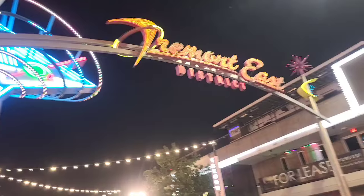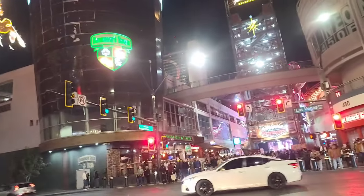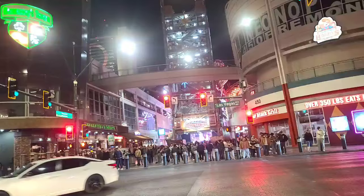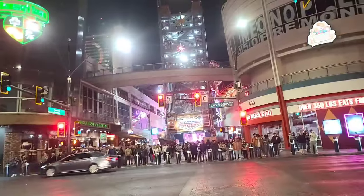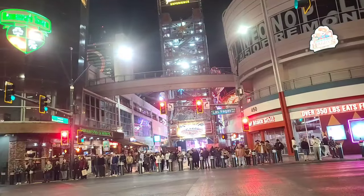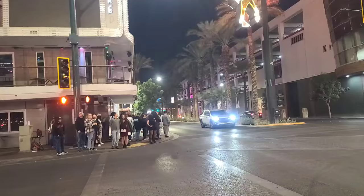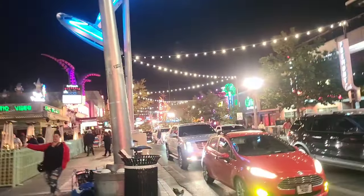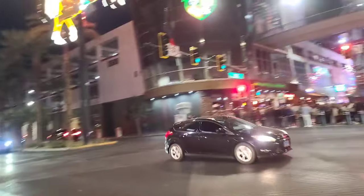There's the signage for Fremont East District. Hennessy's Tavern has that Guinness glass there, as well as that Starburst next to Rolling with My Hoagies. At Heart Attack Grill, you eat for free if you're over 350 pounds — they have a scale out front. If you come in at over 350, your meal is free. However, if you don't eat your meal, they end up punishing you. You can look up videos of that online.